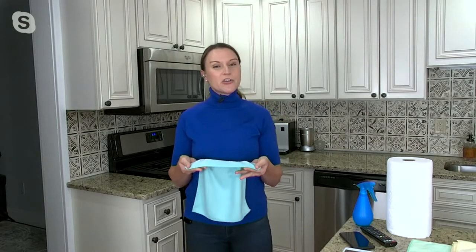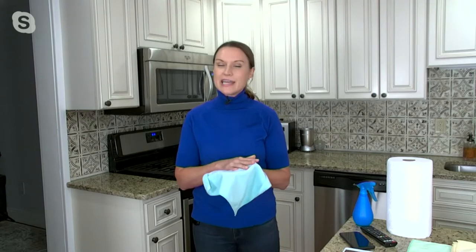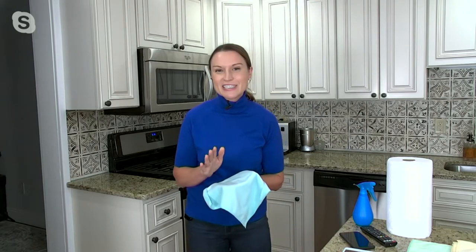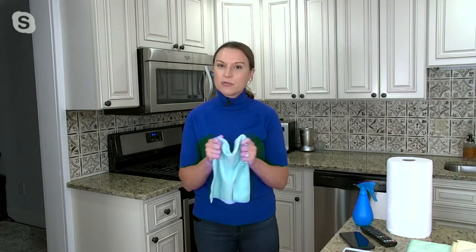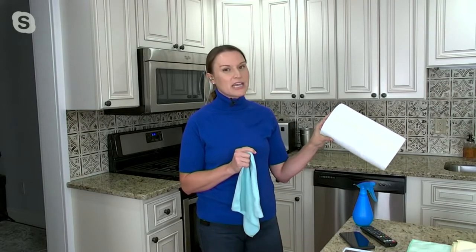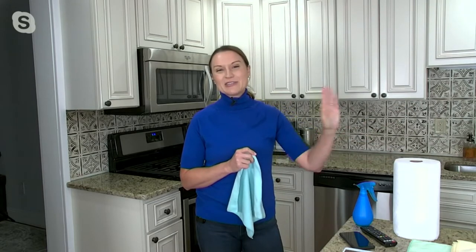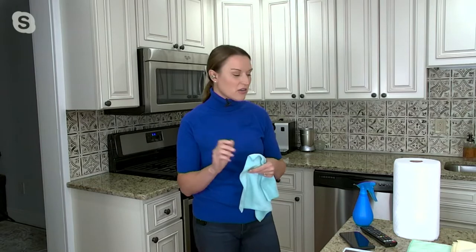Just a reminder here at QVC: clearance price means that once these sell out you will no longer be able to get them — there is no reorder on this set. It doesn't mean the Campanellis are going away; they'll bring great towels in the future. But this is the perfect opportunity to jump on a clearance price of $11.88, less than 50 cents a towel for 25 premium microfibers. If you are a fan of the Campanelli microfiber towels, you know this is a smoking good deal.